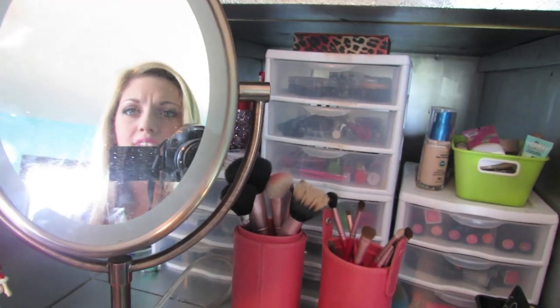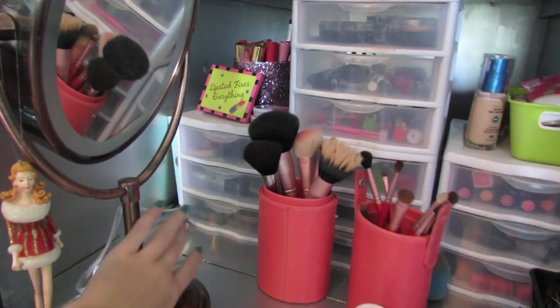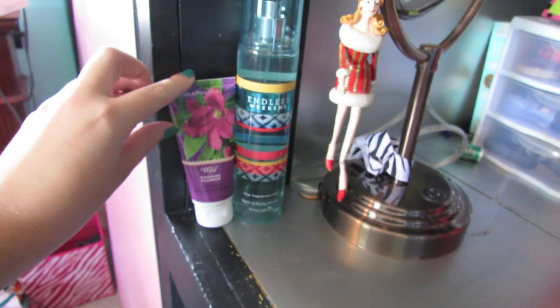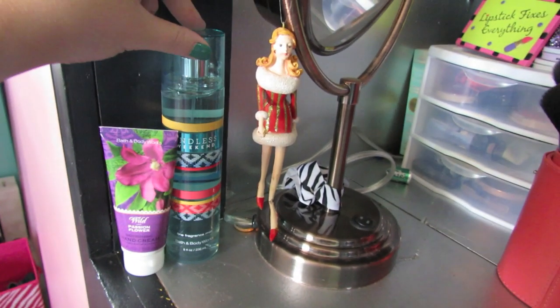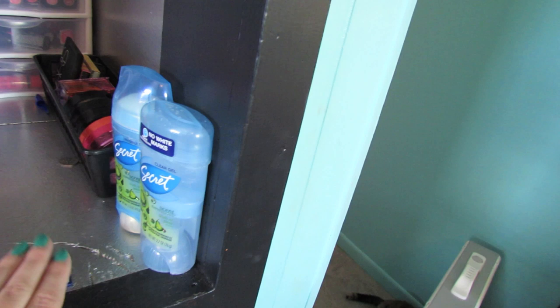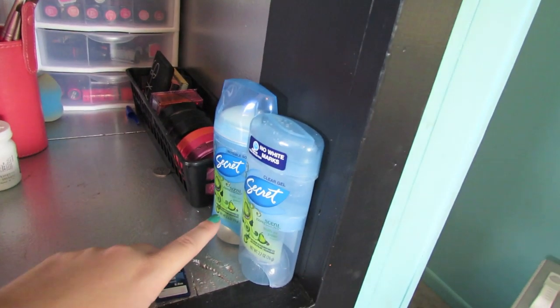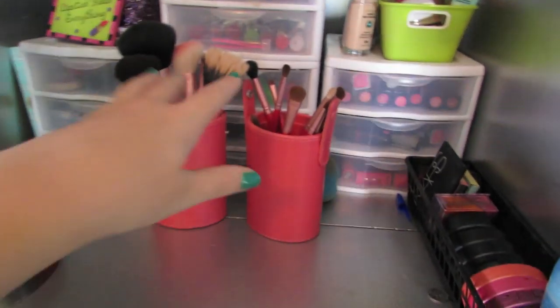I'm going to scoot my mirror out of the way. Over here I have a lotion I like to use in the morning — it's wild passion flower, just a hand cream. Then I have a body spray I'm currently loving: Endless Weekend from Bath and Body Works. Over here I keep two different types of deodorant — the no white marks clear gel and the invisible solid, both from Secret and both in the scent Truth or Pear.